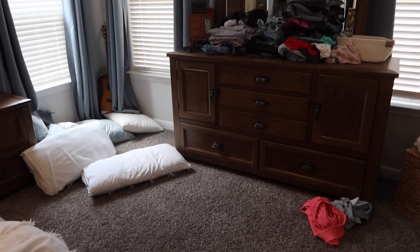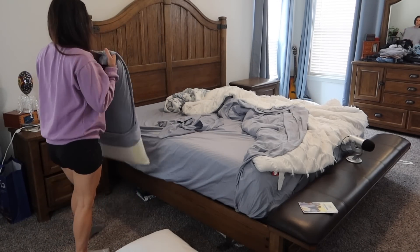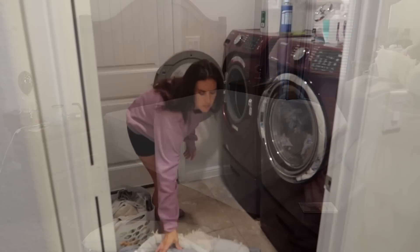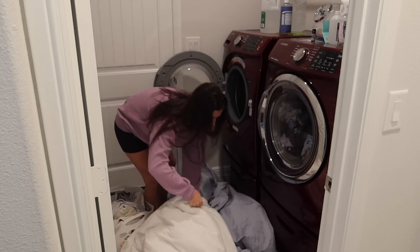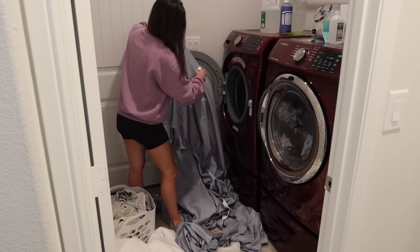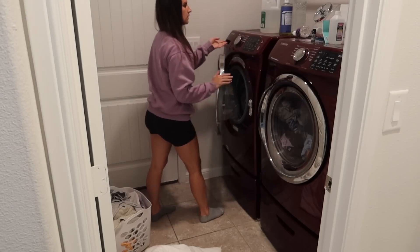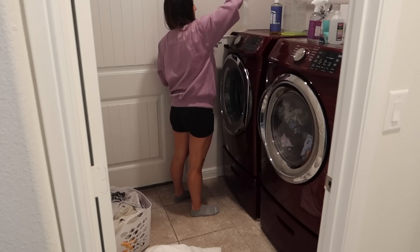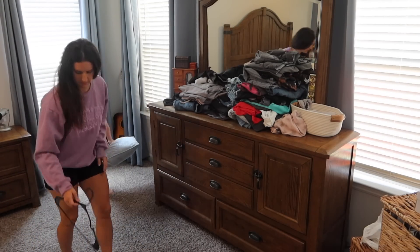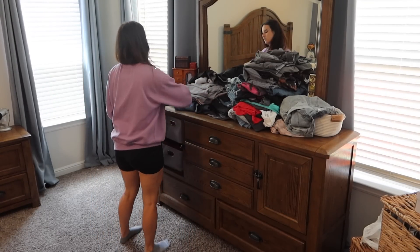Today we're going to be starting off in my bedroom. I really wanted to wash the bedding because it had been a little while, and then of course tackle the mounds of clothes that were piling up on top of my dresser. My bedroom kind of gets neglected just because I don't really go in here throughout the day, so it's kind of an afterthought. But today's the day we're going to get it back under control. I really needed to dust in there too. I did have a few spots on my sheets — it's like a grease stain almost — so I wanted to make sure I sprayed it down with my stain remover and it seemed to do a pretty good job.